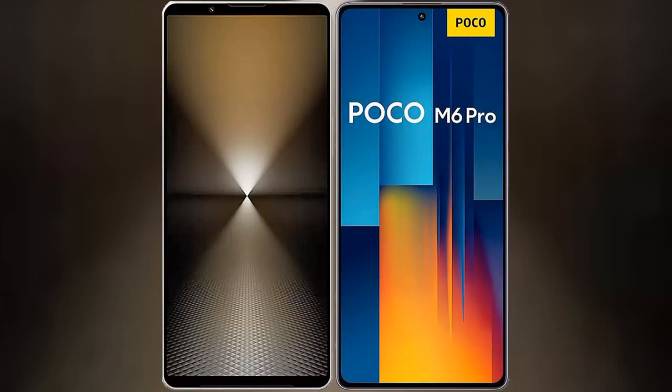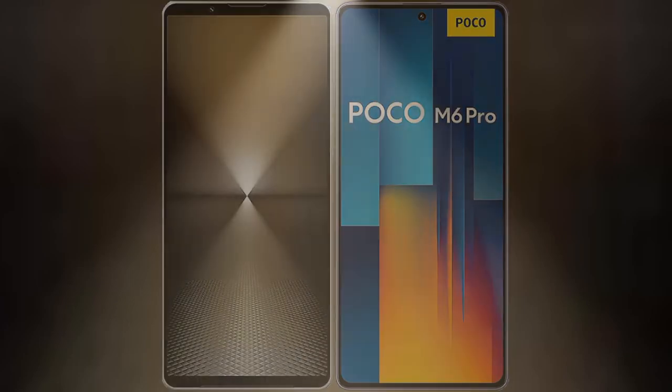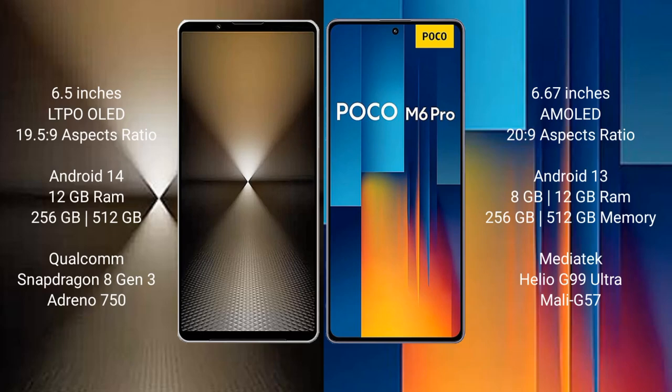I will compare the new Sony Xperia 1 Mark 6 with Xiaomi Proco M6 Pro. Sony Xperia 1 Mark 6 comes with a 6.5-inch LDPO LED display and aspect ratio 19.5:9. Xiaomi Proco M6 Pro has a 6.67-inch AMOLED display and aspect ratio 20:9.